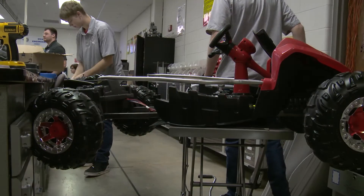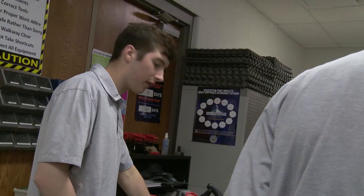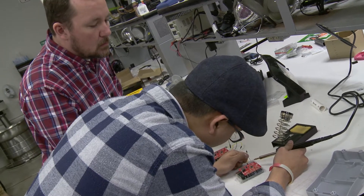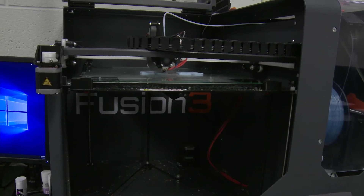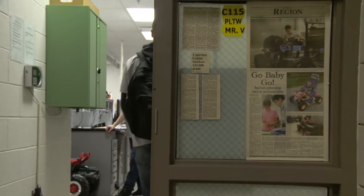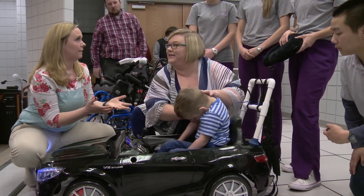At the heart of every PBL unit is an intriguing problem for students to solve. Layering a collaborative problem-solving process, such as the design process, within a PBL unit helps students internalize thinking skills necessary for success in today's workplace. At the Wood County Technology Center, students are in the prototyping phase for their PBL on designing therapeutic cars for kids who lack mobility.